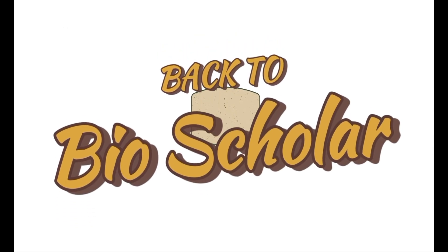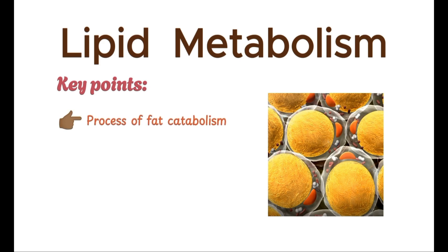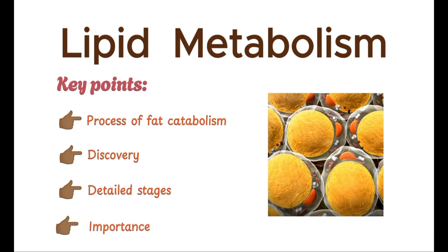Hello everyone, this is BioScholar. In this video, we will explore the process of fat catabolism, from its discovery to the detailed stages, and finally its importance in our overall metabolism.